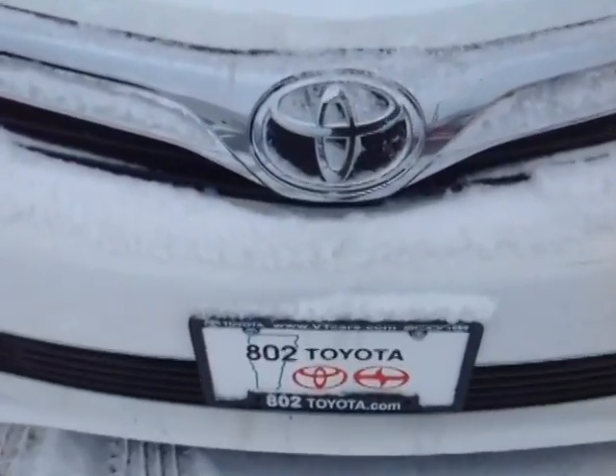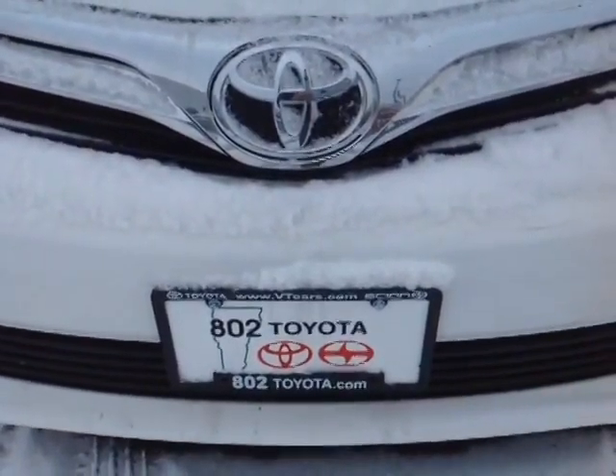And again Frank, thank you so much for spending a few minutes with me this morning on this brand new 2014 Toyota Camry LE. Looking forward to seeing you very soon right here at 802 Toyota Scion. Have yourself a great day.